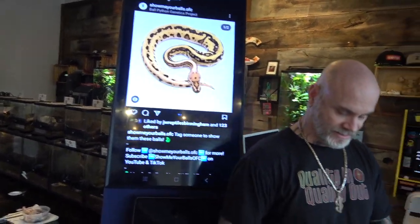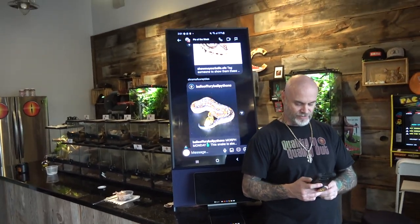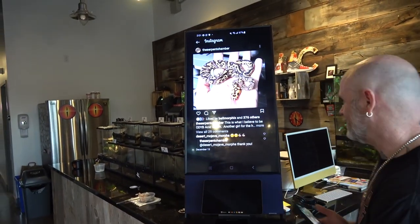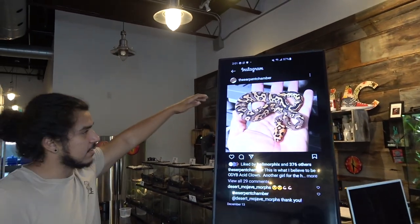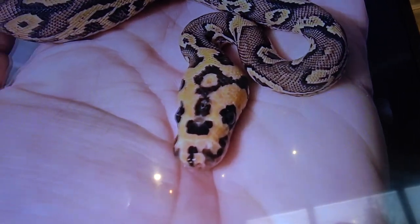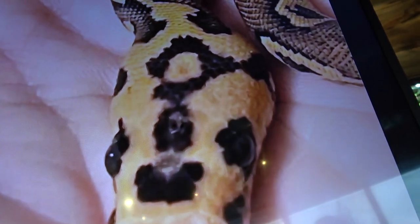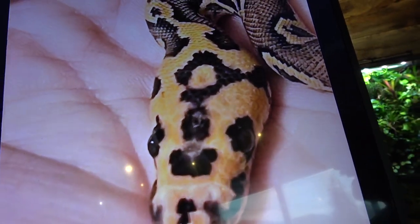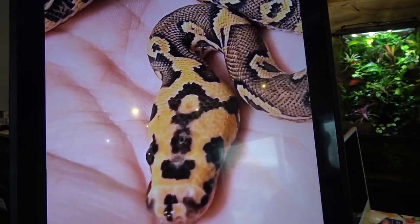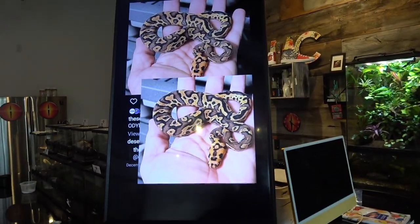Next, we have an ODYB Acid Clown. I really like the head, and this is from the Serpent Chamber. The head looks crazy — looks like something you'd see in Minecraft. It almost looks like a gas mask. Acid Clown combo.